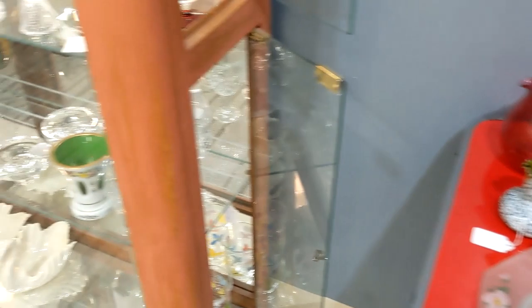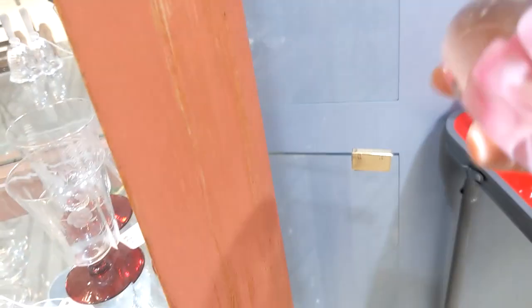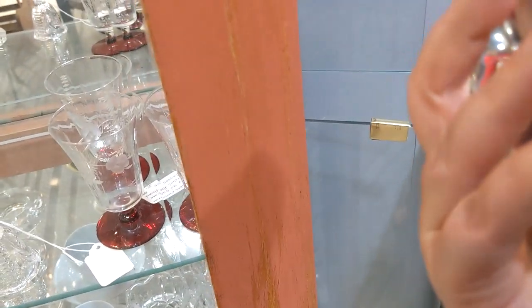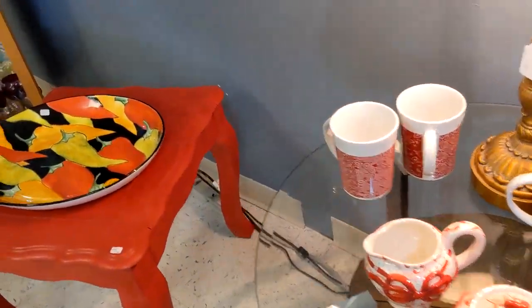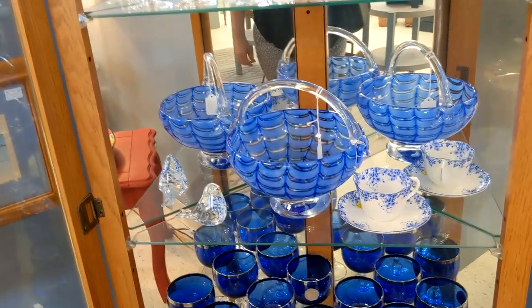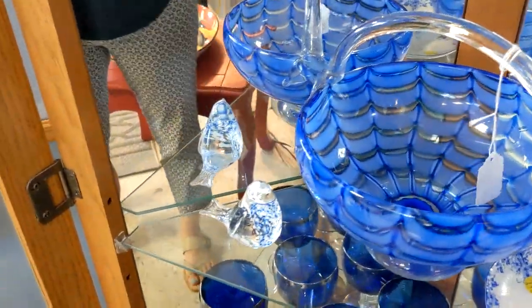More glassware here. I like this paperweight — it's $25. Looks like it's Chinese-made though; the bottom is not very clear. It's pretty though. That bowl there is really nice — $65. It's pretty.